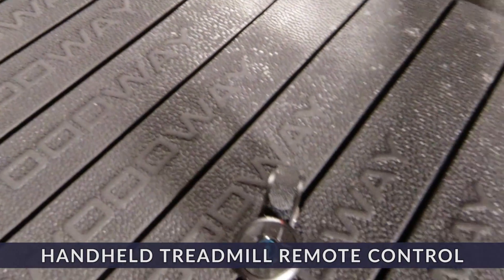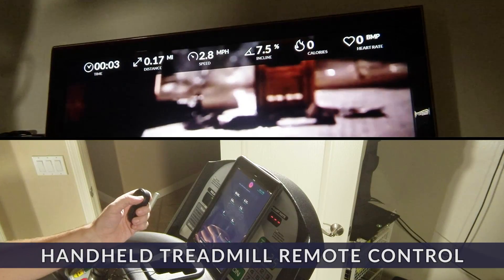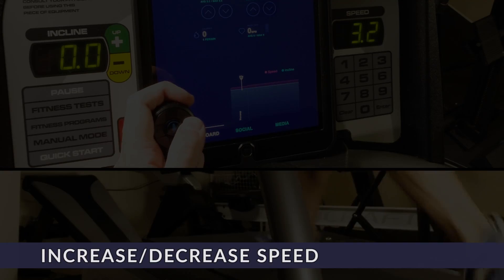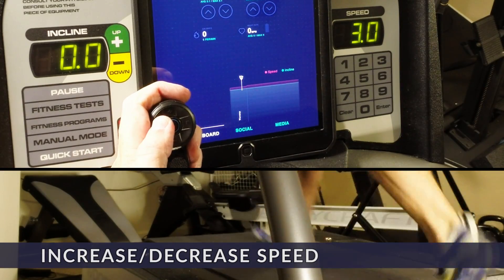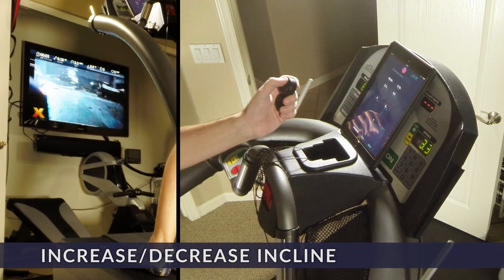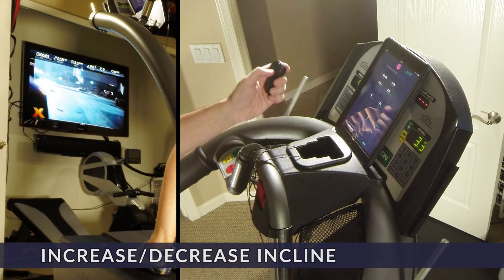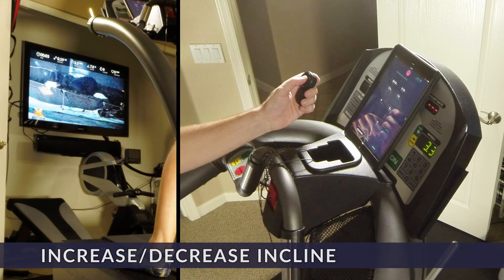Anyone who's run fast on a treadmill knows what a pain it is to change anything without breaking your stride, so all of the key controls are on a wireless remote. Speed up or slow down without missing a beat so you can find your perfect pace. Or if you're looking to make things more challenging, or perhaps just practicing for a run that isn't entirely on level ground, nothing beats adding a bit of incline or decline to change things up.